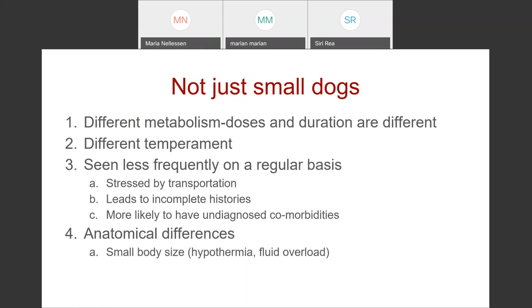Cats hold a unique position in that they're both predator and prey. They're really good at hiding a lot of their illnesses, like some prey animals do, but are prone to some of the complications we see with carnivore animals. Their doses and the duration of medications are going to be different in felines than in dogs. We can't necessarily just extrapolate from dog doses for our cats.